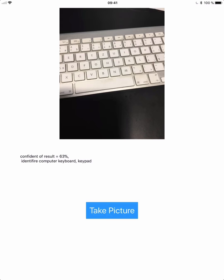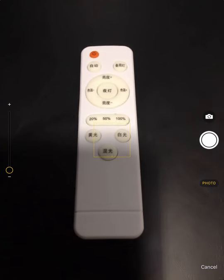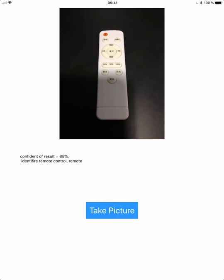Result equals 63%. Identify computer keyboard. Keypad. Result equals 88%. Identify remote control. Remote.